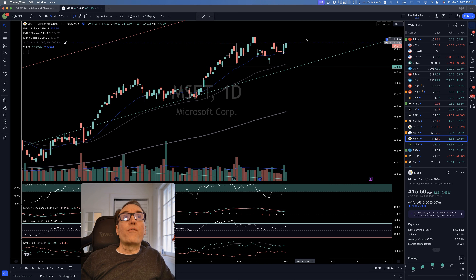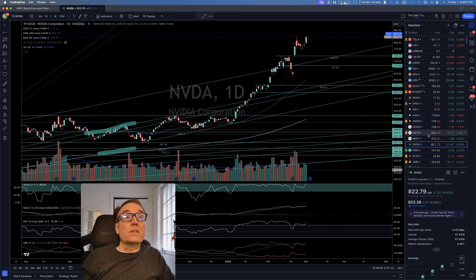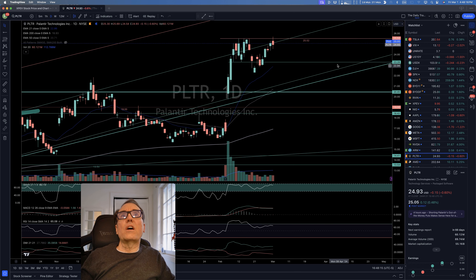Microsoft is going sideways, very close to breaking 415.25 — if you want to get into it. Nvidia is continuing — we had the call on Thursday, February 22nd, and now it's continuing. This one is doing great. ARM: we have recuperated 137.35 — fantastic. I'd like to see another move and start moving even higher.